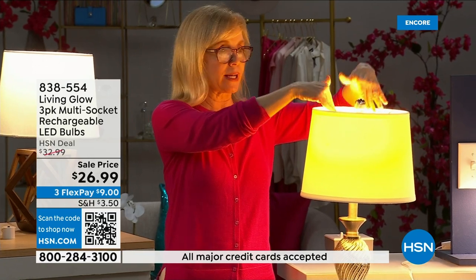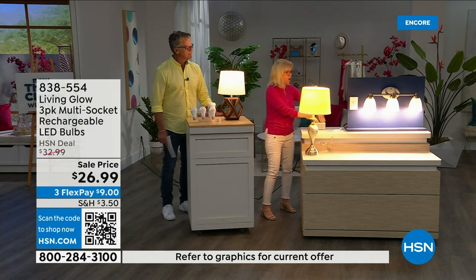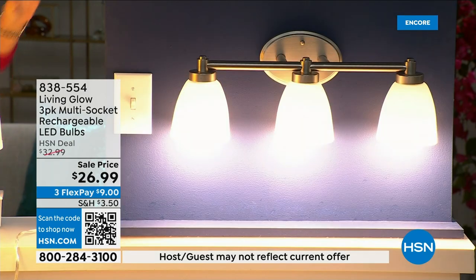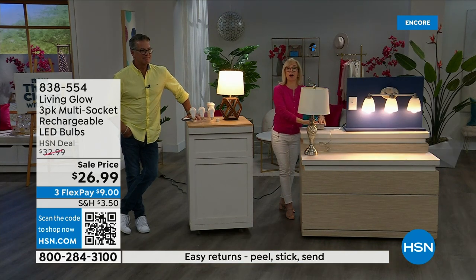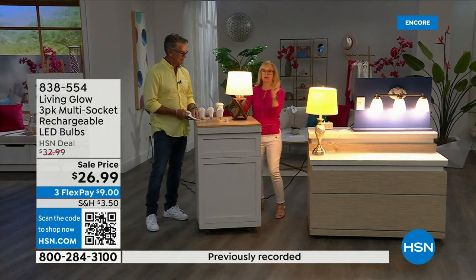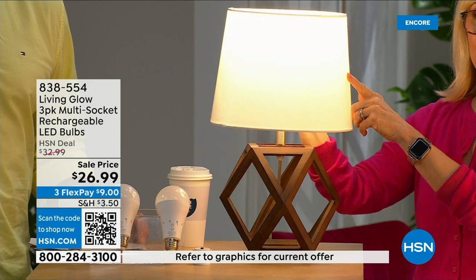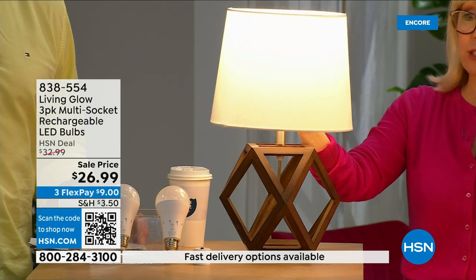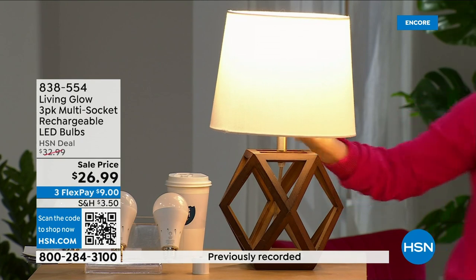Let me show you. Over here is a regular LED bulb — regular everyday bulb. Over here is the Living Glow, in a multi-socket fixture. Power goes out: one, two, three — your regular bulb goes off, Living Glow comes on. Both are on — regular bulb, Living Glow — power goes out, Living Glow stays on. You have battery backup for up to six hours. Now what's brand new: this bulb has a little switch. That's soft daylight mode. Typically you'd have to choose one color temperature per bulb — now you get both in one.